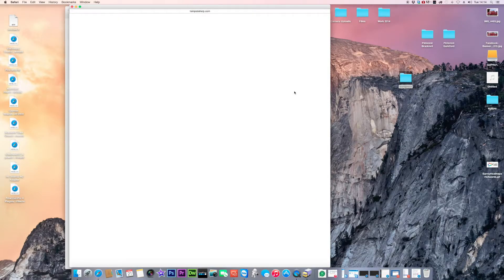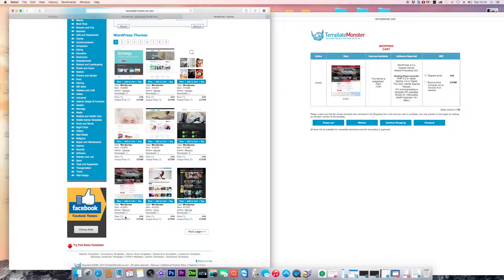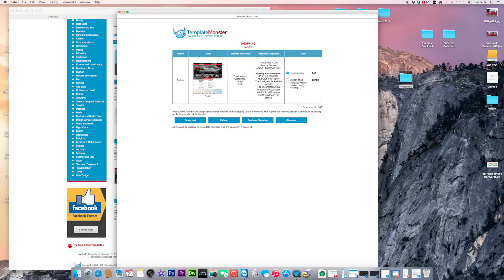Once you've chosen your template, click 'Buy This Template'. It will show you a regular price and a buyout price. If you don't want anyone else using the same template, buy it out — that means only you will have that design. You can also check how many times a template has been downloaded and search for ones with zero downloads to get a unique template, similar to what a professional web designer would charge.